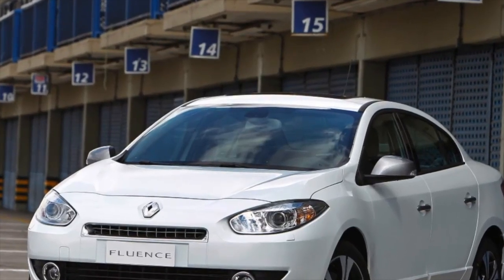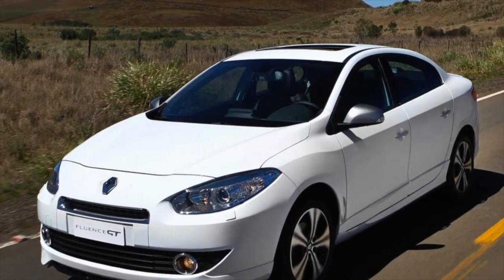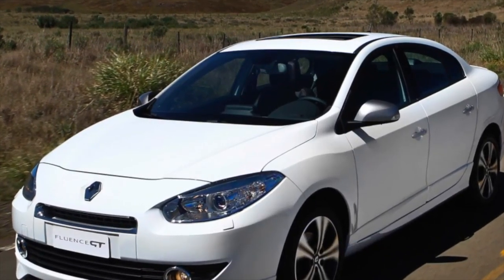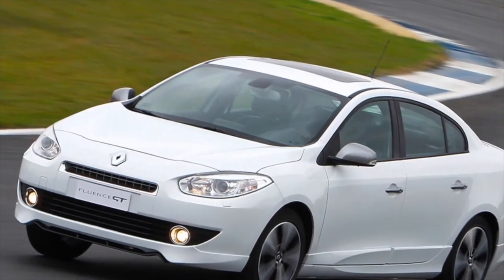Greetings, dear friends! I present to your attention the most common malfunctions and breakdowns that occur on Renault Fluence. This is not to say that the predecessors of the model became famous as absolutely trouble-free, but no one considered them to be problematic either.